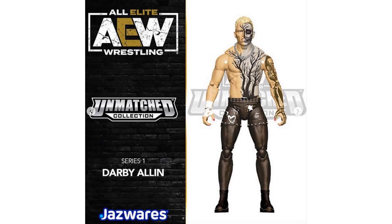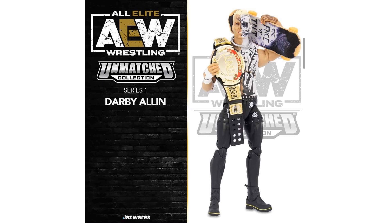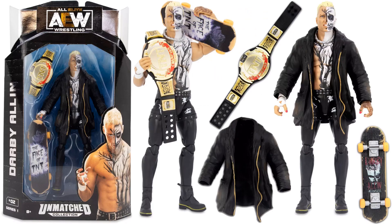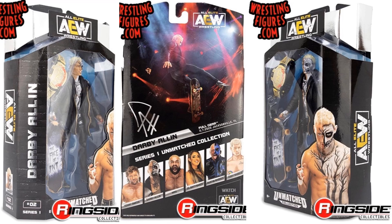Figure number two in this line is Darby Allin. Comes with his skateboard. Got that nice painted-up skull face and tree coming out of his torso, tattoos on the arm, painted pink fingernails, and a necklace. Here's the actual figure — got the TNT championship belt. Got a jacket that he can put on and off. The skateboard says 'Face of TNT' and on the bottom, 'Darby Allin Relentless.'